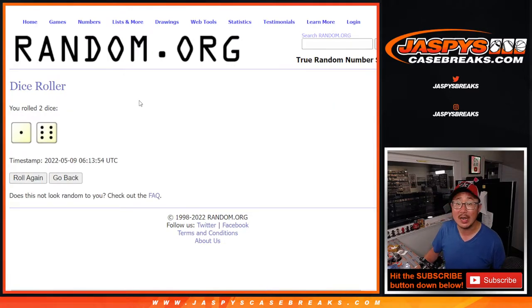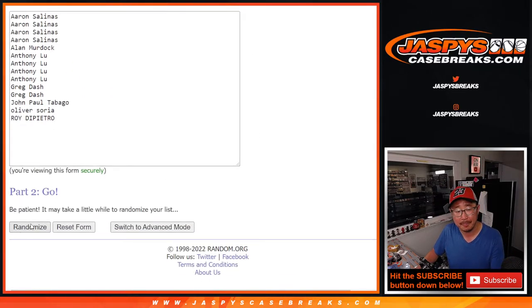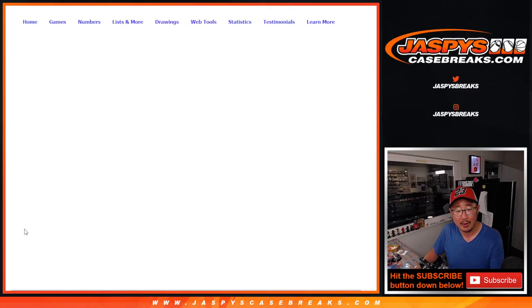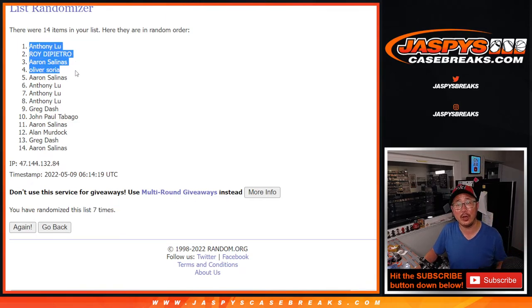1, 2, 3, 4, 5, 6, and once more — 7th and final time. Congrats to the top 4: it's Anthony, Roy, Aaron, and Oliver. Four different people — $100 in break credit each going your way. I'm Joe for Jazbees CaseBreaks.com. Thanks for watching, thanks for breaking with us. I will see you next time for the next break. Bye-bye.